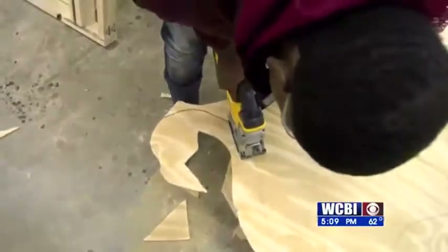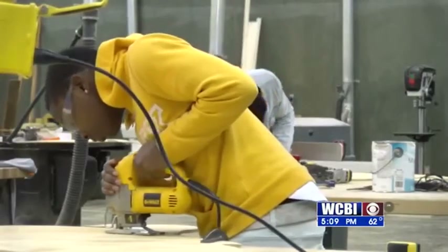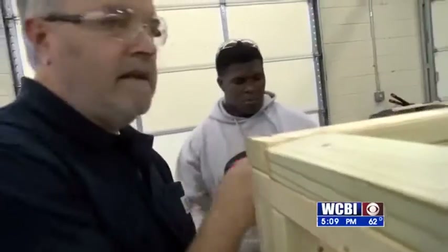Vocational programs are coming back around. People are beginning to understand that practical applications and practical skills are very important, and we've got to train the next generation.